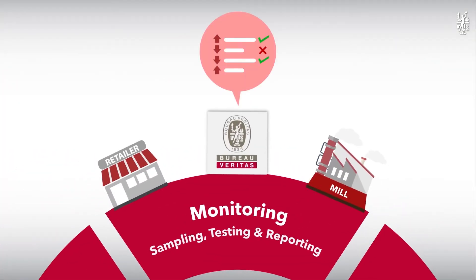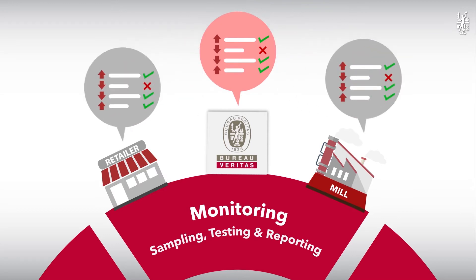Step four: Monitoring. Sampling, testing, and reporting makes our research more trustworthy.